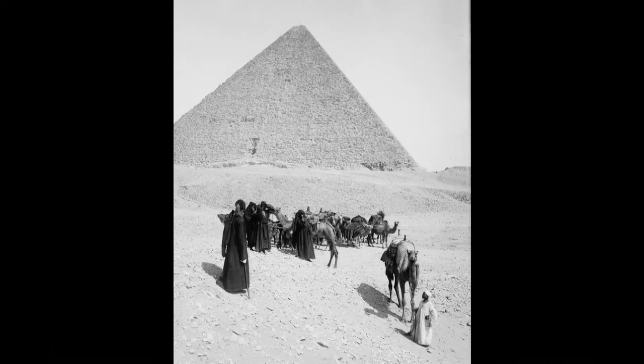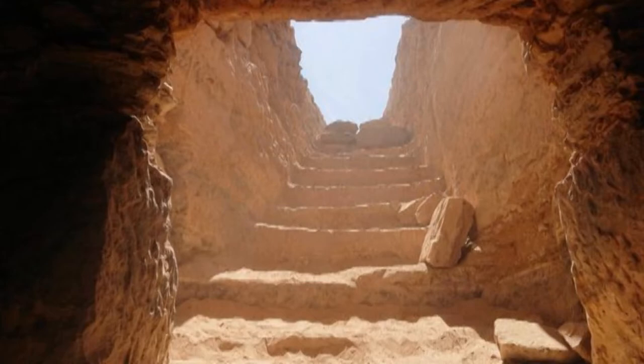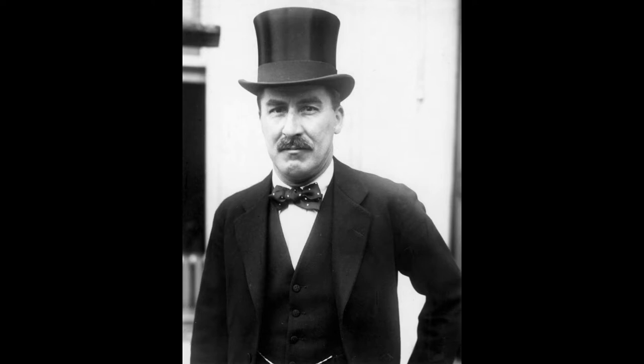Egypt, 1922. Archaeologist Howard Carter and his team have been searching the Valley of the Kings for years in hopes of finding the as-yet-undiscovered tomb of an ancient Egyptian king. But Carter's time is running out, for although signs point to him being close to reaching his goal, his sponsor, Lord Carnarvon, has begun to lose enthusiasm. However, Lord Carnarvon agreed to provide funding for one more season, after Carter had gone so far as to offer financing the next year's excavation himself.